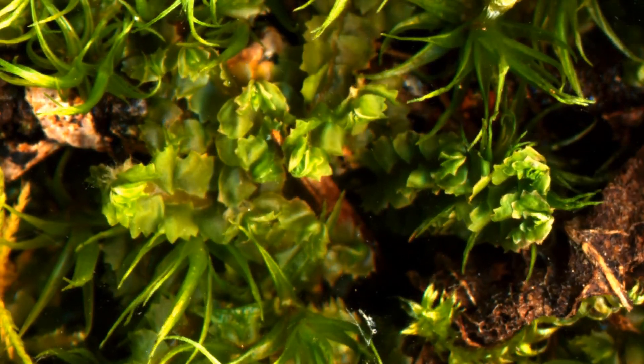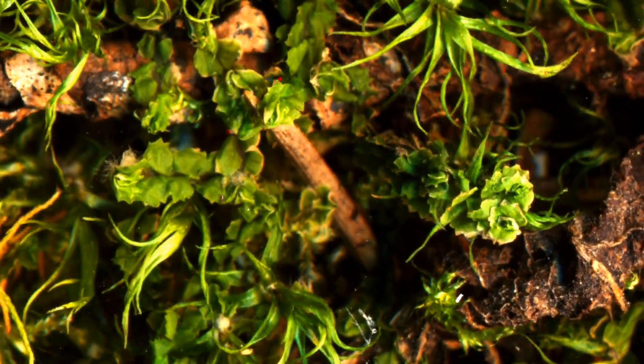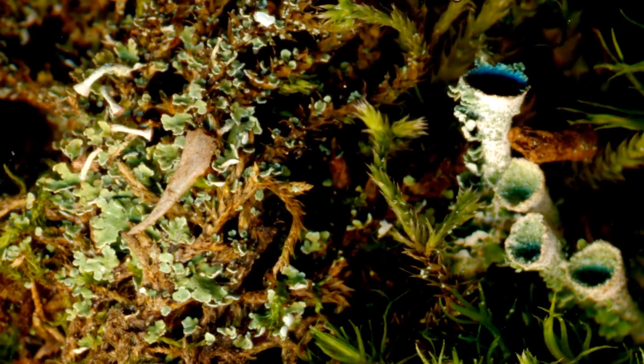Also present is bearded pawwort, which is actually a leafy liverwort, big red stem moss, and the cladonia lichen.